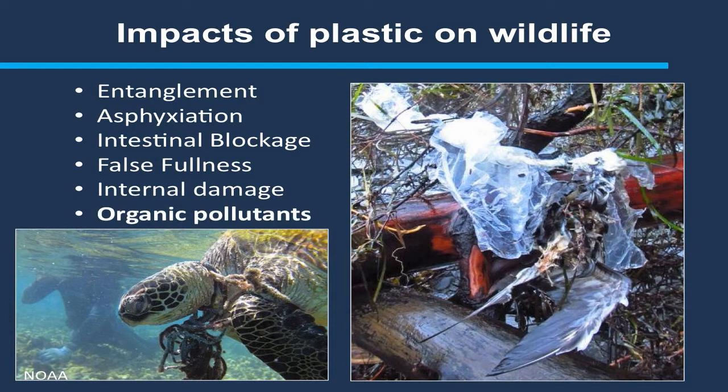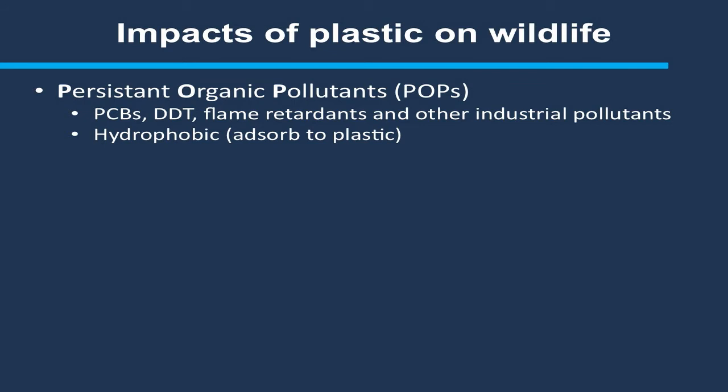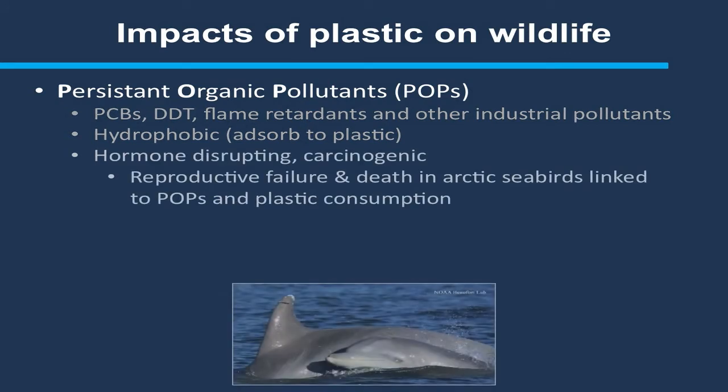But I think the real issue here is organic pollutants. Persistent organic pollutants are a byproduct of industrialization — pesticides, flame retardants used in plastic or other industrial products. They're bad because first, they're persistent: once they're in the environment, they're there. They're also hydrophobic, and when they come in contact with plastic in the environment, the plastic acts almost like a sponge — the pollutants adsorb to the outside of the plastic. These POPs are hormone-disrupting and can be carcinogenic. We've seen in birds and cetaceans that plastic loading correlates with POP loading in the animal, resulting in reproductive failure and sometimes premature death.